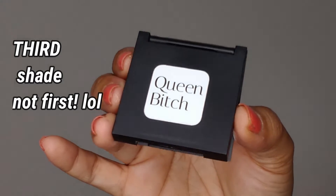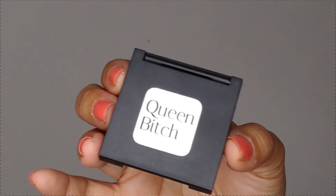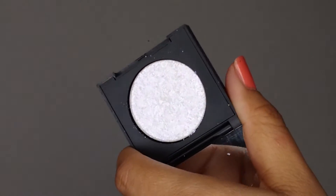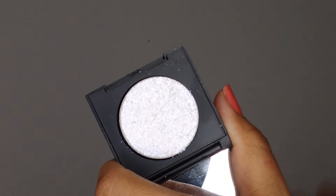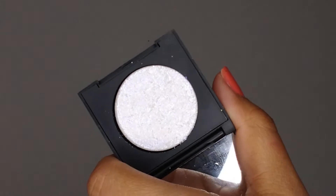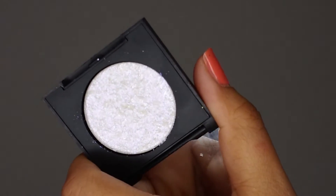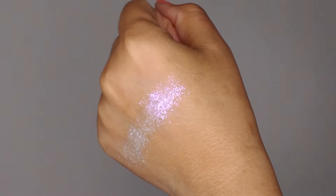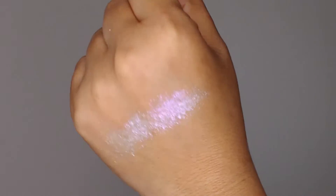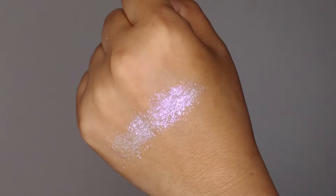On the back of each compact is the name of the shade. Inside the compact, this one looks kind of white with a bit of a purple shift. This shade has a little more glitter to it, so if you want to use it on your eyelids, lay down a glitter glue first and press it on with your fingers. This is Queen Bee swatched — it has beautiful little flecks of purplish glitter and a gorgeous purple reflex. Very pretty on the skin.